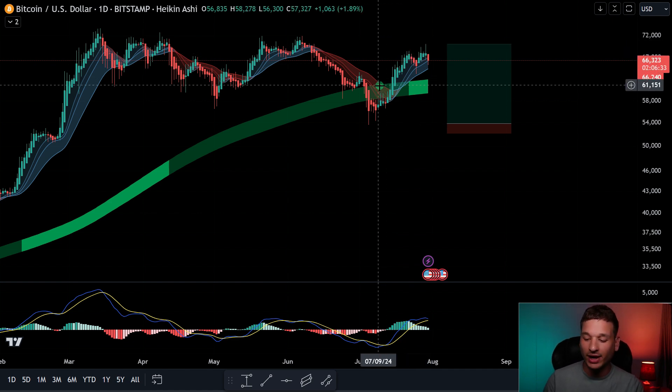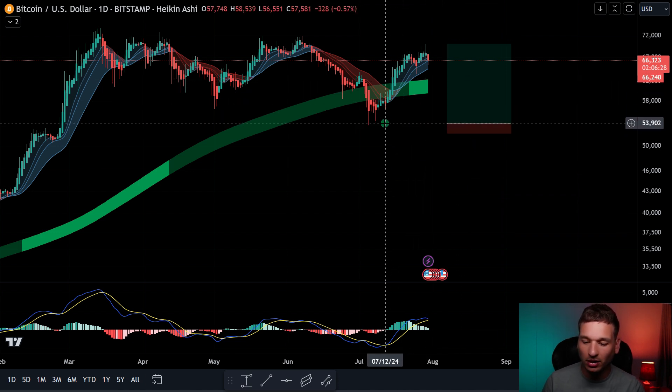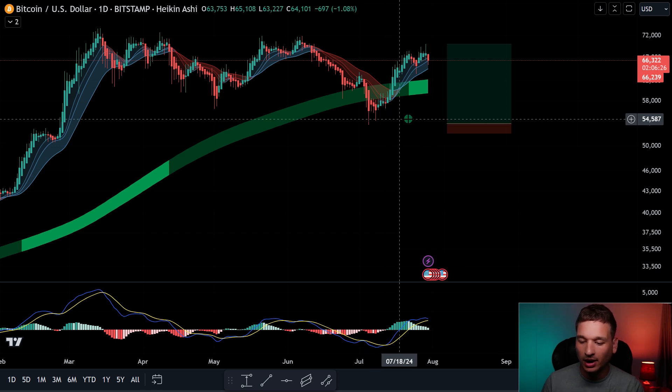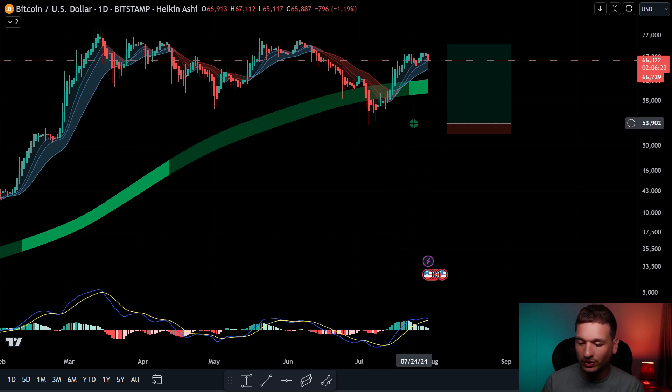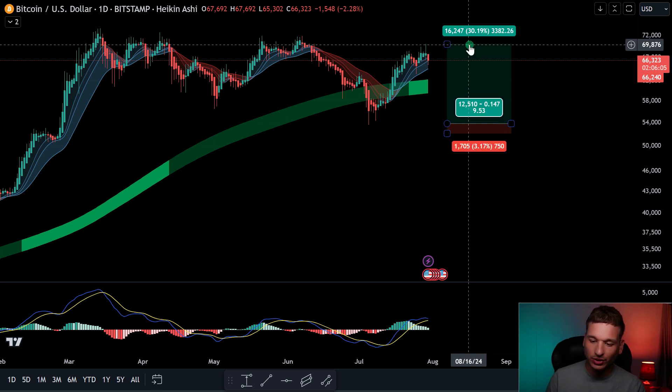So we're left with trying to trade this sideways market. There are a couple things you can do to drastically increase your profits and probability of success. From Bitcoin's low, this support right here on the range is at about $54,000. The high — and I'm including the wick here — goes up to $70,382, and the difference there is about 30%. Nothing to complain about; there are definitely some opportunities for huge profits.